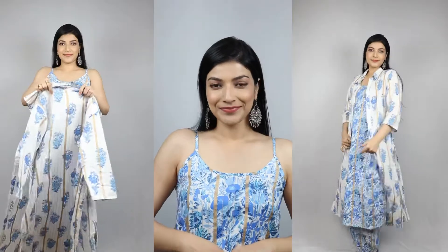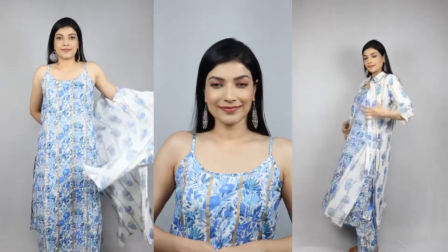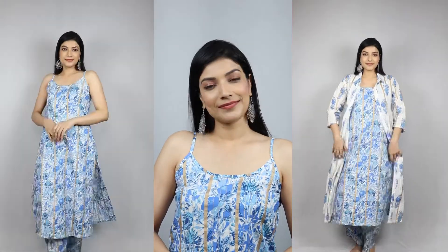For the hair, I am wearing this vest. This dress can be worn with a shrug and without a shrug, giving you different styling options. Please like and share. Bye, see you in the next video.